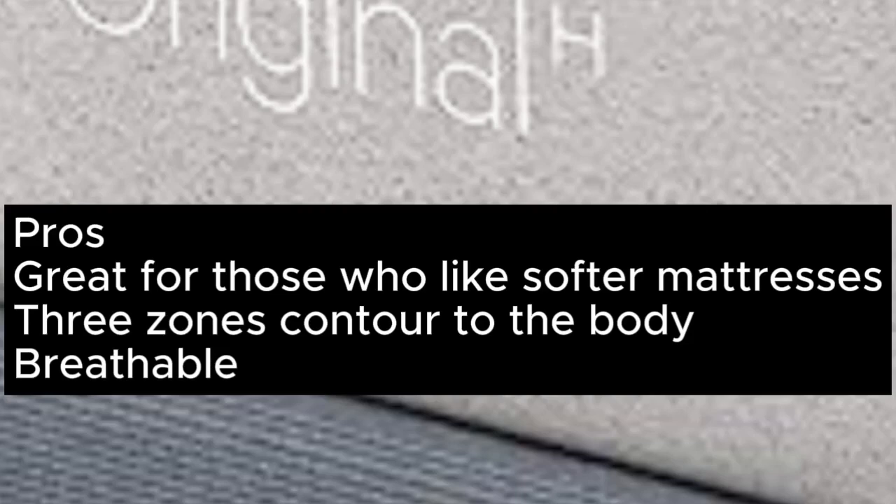Pros: great for those who like softer mattresses, three zones contour to the body, breathable. Cons: expensive.